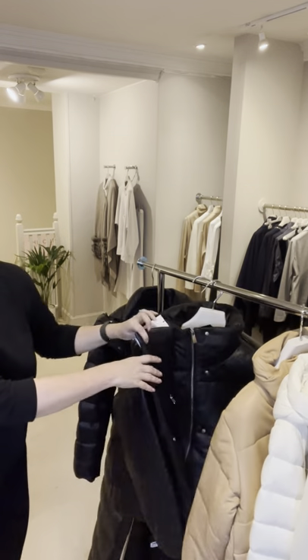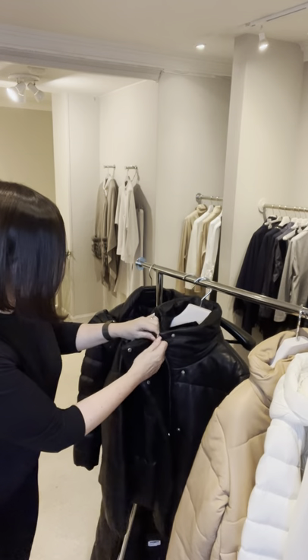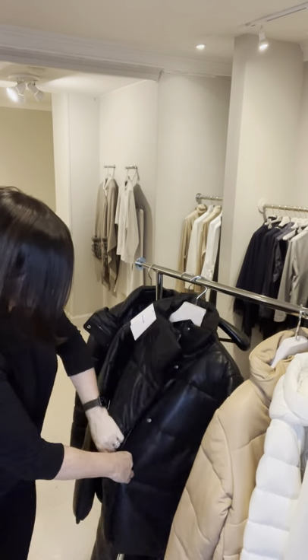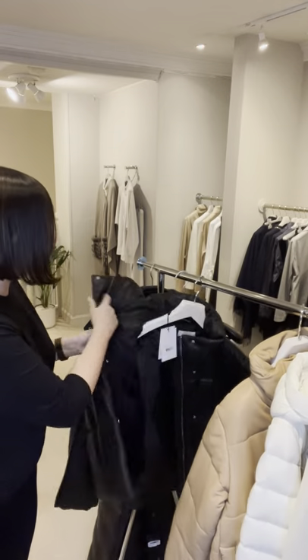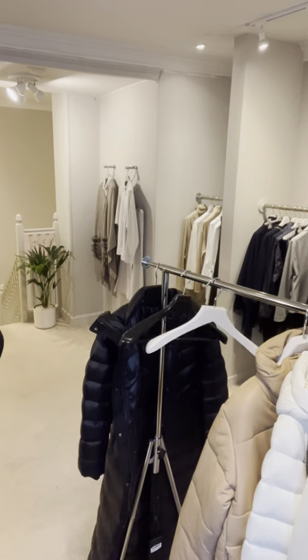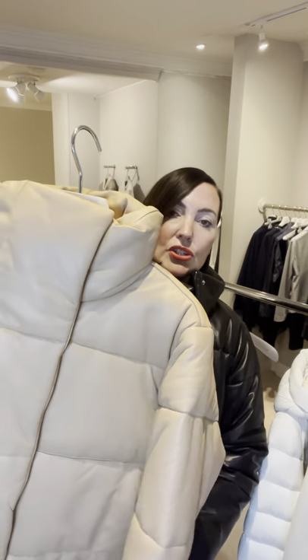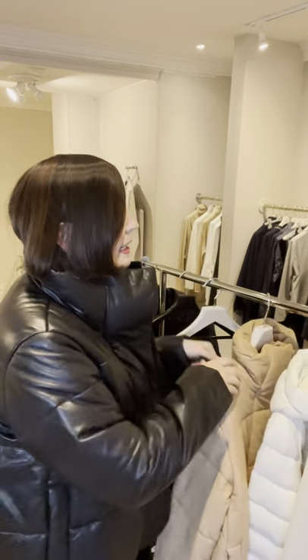What I'm going to show you now is the sleeved version of the gilet — so it's a leather puffer jacket. I'm showing you the black because selfishly I know I suit black, but there are much more interesting colours as well. This is a gorgeous, gorgeous caramel.